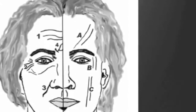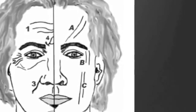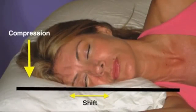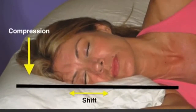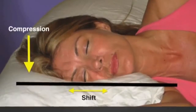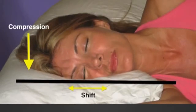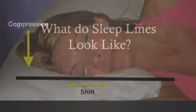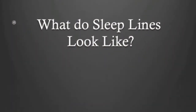To summarize, here are the two forces at work every night causing sleep lines: first, compression — the downward pressure caused by the three-to-five kilogram weight of our heads; and second, tissue shift — which occurs as the skin and facial muscles are displaced by friction against the pillow. The following pictures identify different sleep lines that are commonly seen.